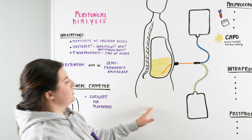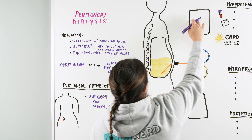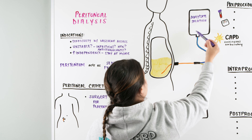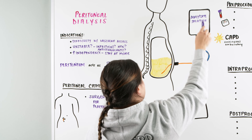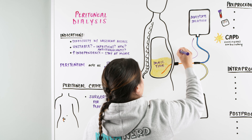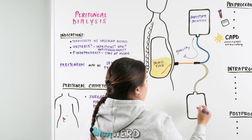When talking about peritoneal dialysis, this setup does not utilize a machine but instead uses gravity. The dialysate solution is in a bag. We attach it to our catheter, unclamp the dialysate solution, and put it in. This would be the first time. Dialysate flows in by gravity and then sits — we call this the dwelling time. Once dwell time is over, we unclamp the drainage bag and let that drain out to collect our waste.